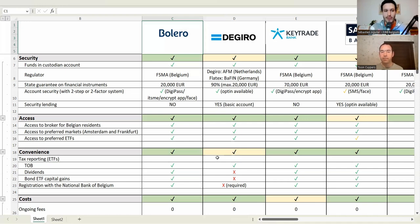For Bolero specifically: they have their funds in a custodian account — asset segregation is implemented. It's regulated by the FSMA in Belgium. It has a state guarantee of financial instruments up to €20,000. It has good account security — DigiPass, It's Me, an encrypted app, and face recognition. And it does not lend securities. So from our perspective, Bolero seems extremely safe based on those criteria.